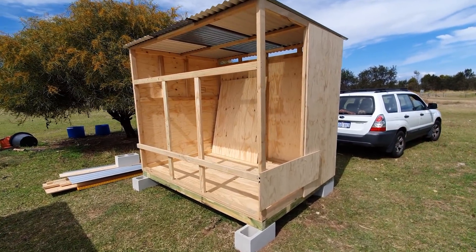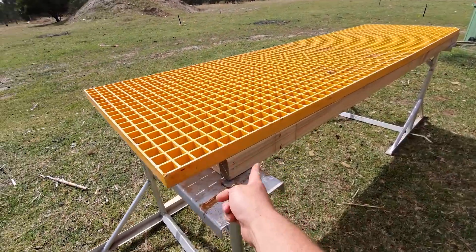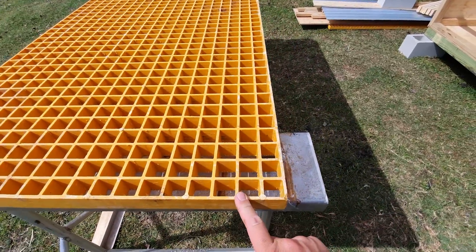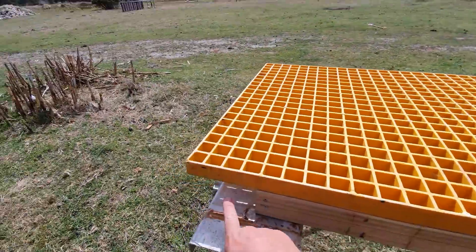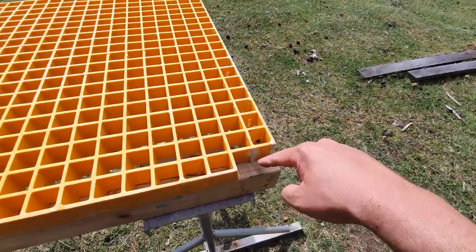Tomorrow I'm gonna do some painting. Walking through what's going on here - I've made the frame up for this, and this is the grate for the floor of the aviary. I need to find something better to cut this fiberglass with because it's very strong and it wore the blades out that I had. I've just got to cut it down a little bit here.